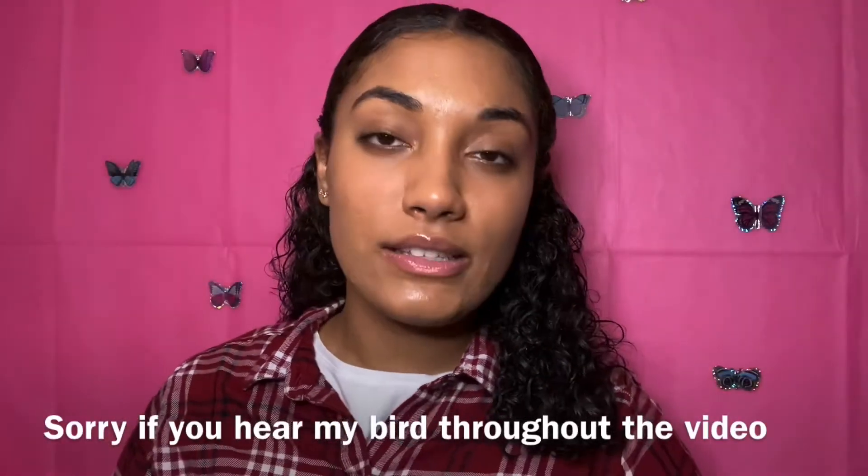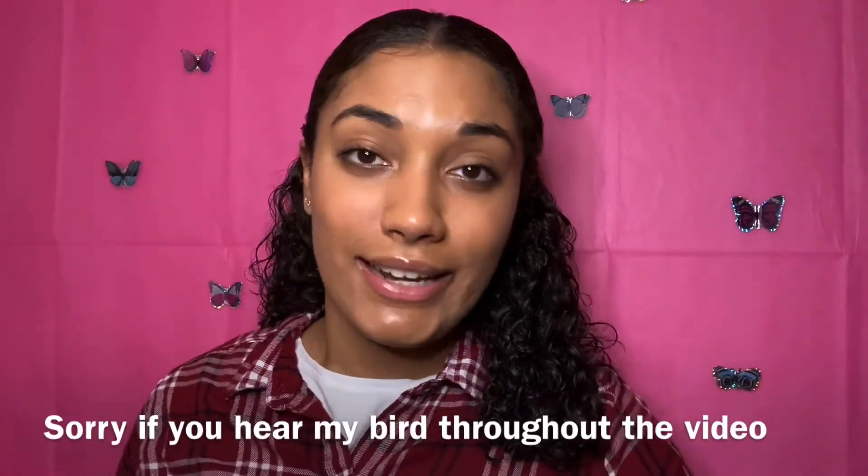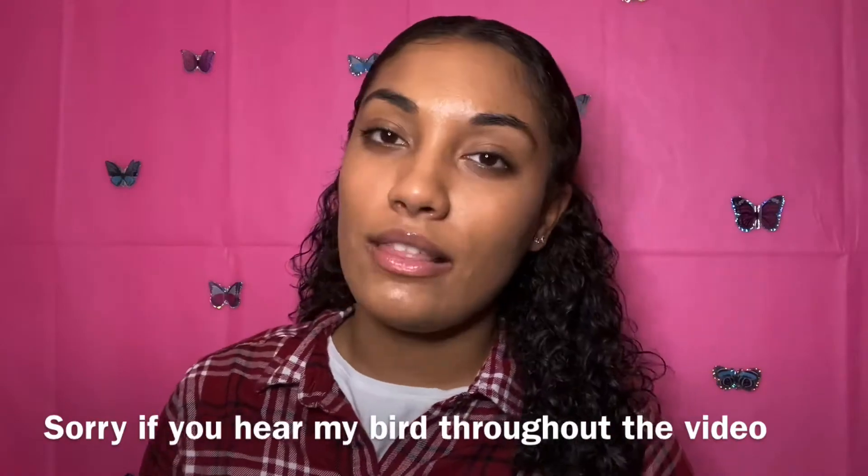Hey guys, welcome back to Sky's channel. If you're new here, my name is Skyla, and for today's video I'm showing you guys what products I got from Dollar Tree. I know this haul is so famous right now, so I wanted to try it out — and I got a lot of products, so we're gonna start.